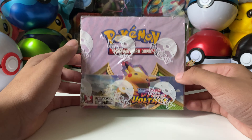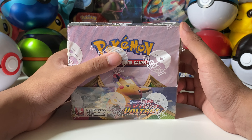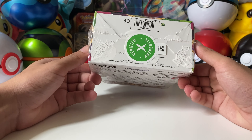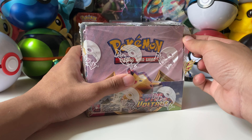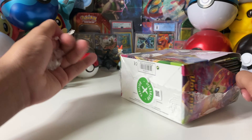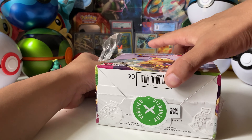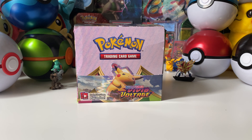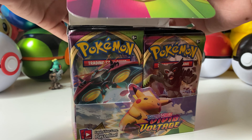Today's main event is opening up some Vivid Voltage - I'm really excited! I have not opened up much of this set. It's the set I've opened the least from all the Sword and Shields. I've opened the most of the base Sword and Shield set - over 300 of those packs. I've opened a good amount of Battle Styles, Rebel Clash, and Darkness Ablaze, but Vivid Voltage I've opened the least because I've never opened the booster box.